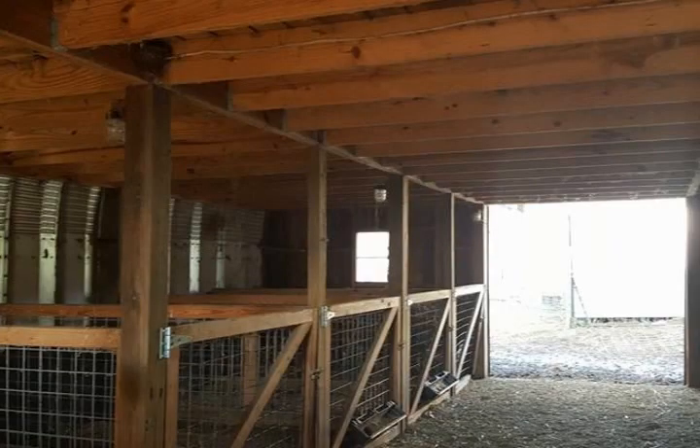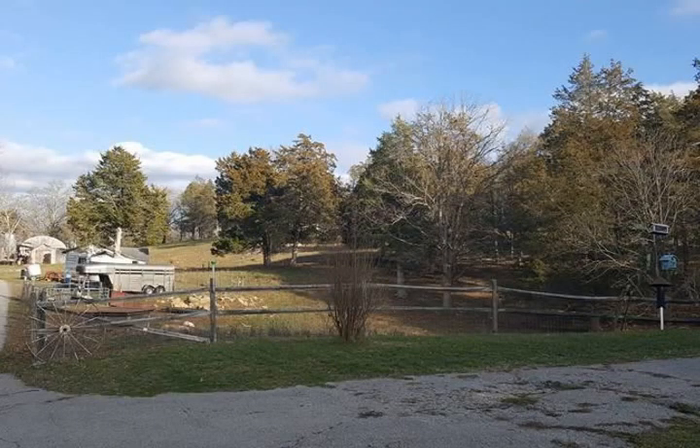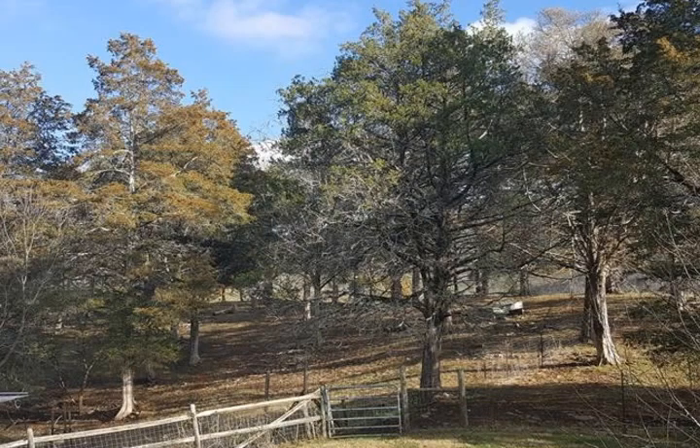This property is occupied, so please make an appointment to see it. Give Cindy with Elite Realty Group a call at 865-210-4633. All information deemed reliable but buyers and buyers' agents to verify.